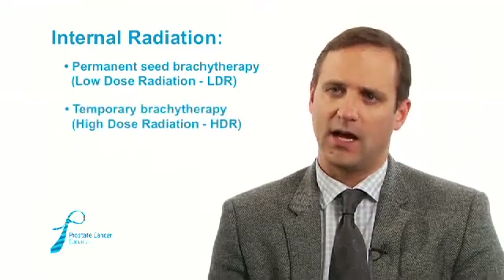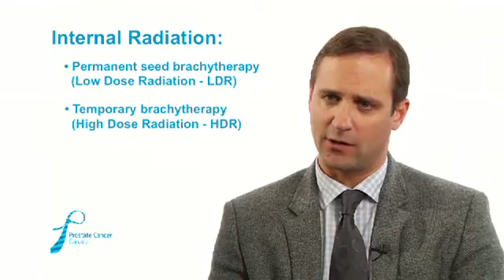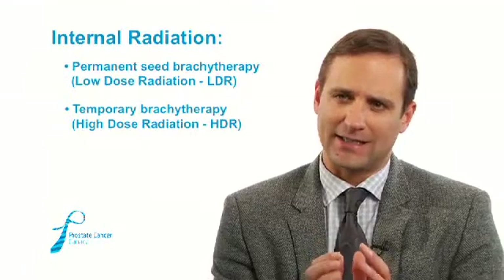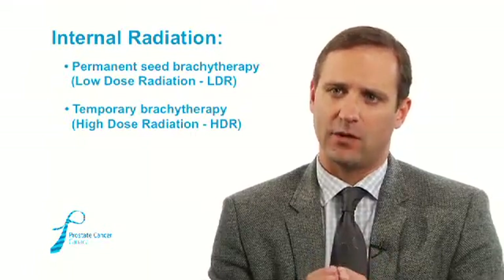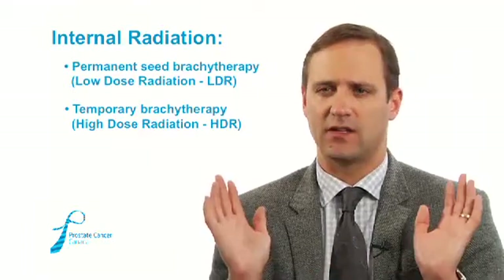LDR seeds go into the prostate and stay there for the rest of your life. HDR brachytherapy, or temporary brachytherapy, is when catheters are inserted inside the prostate. A little radioactive seed at the end of a wire in a robot is placed in different areas of the prostate. It's only inside the gland for about 10 or 15 minutes, provides all the radiation in that short period of time, and then it doesn't stay inside.